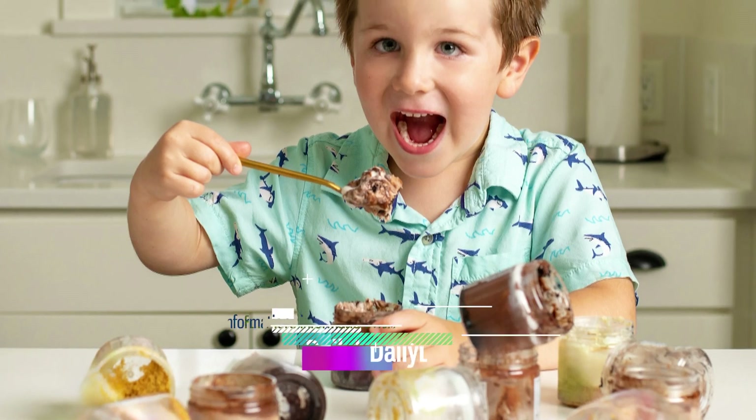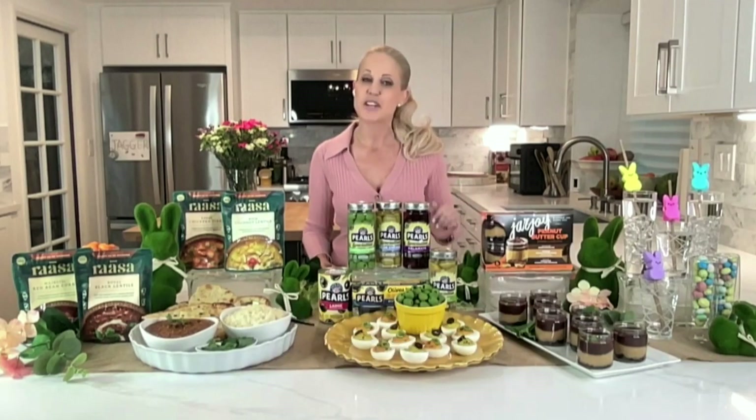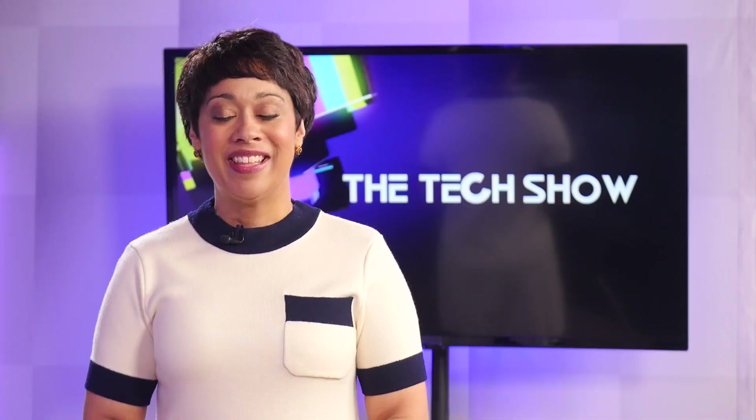Oh, they are so good. Learn more, find recipes and inspiration at dailylounge.com. Back to you. Thanks so much, Chef.